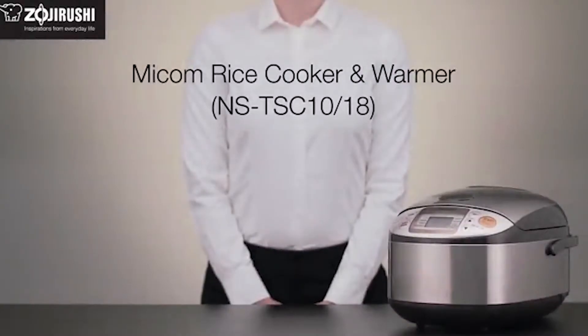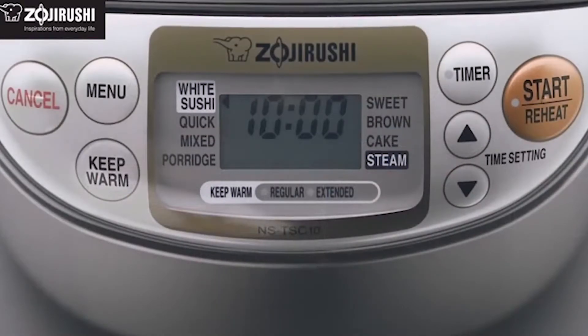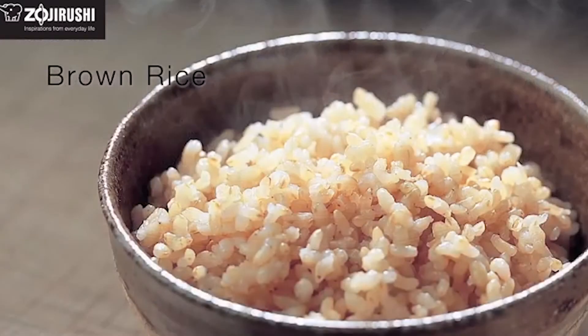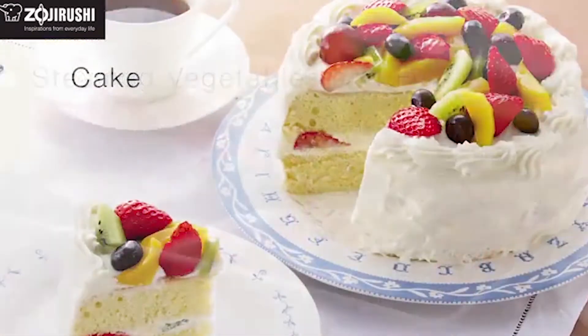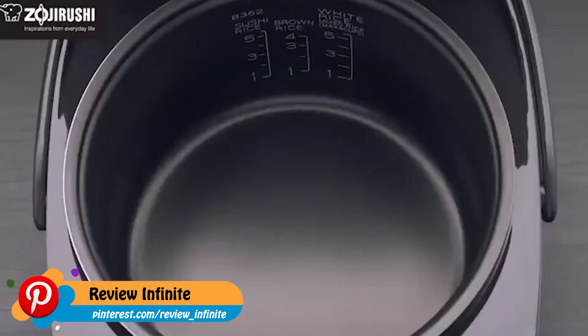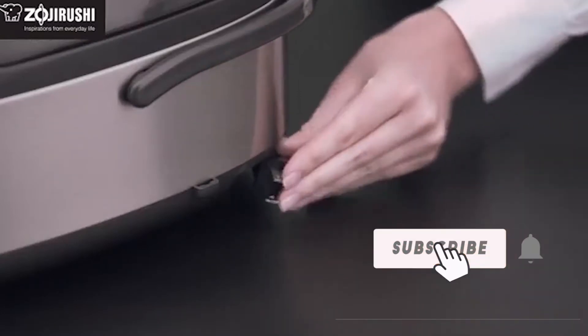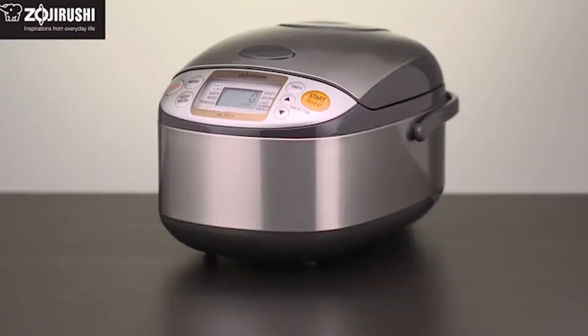Number one: This rice cooker and warmer comes with a gorgeous stainless brown exterior finish in 5.5-cup and 10-cup capacities. It features fuzzy logic technology and multiple menu settings for cooking various types of rice — such as brown rice, sushi rice, and porridge — as well as moist and delicious cake, or steamed vegetables and fish. The thick inner cooking pan distributes heat evenly and is non-stick coated for easy cleaning. The inner lid is detachable and washable, and it has a built-in retractable power cord for easy storage, plus an interchangeable melody or beep signal that notifies you when cooking is complete.